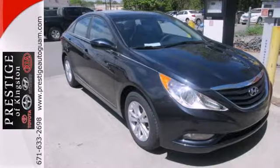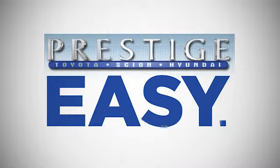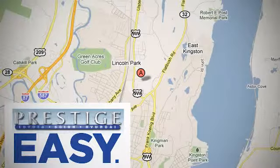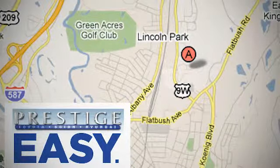Rediscover the exciting side of life with this Sonata. At Prestige, we have the widest selection of new and pre-owned vehicles in the Kingston area. We're conveniently located at 756 East Chester Street Bypass in Kingston, New York.